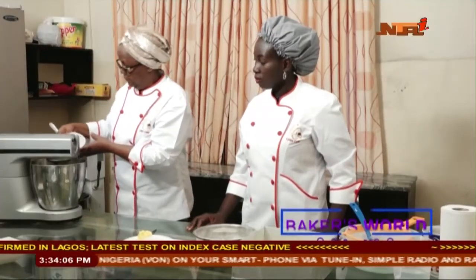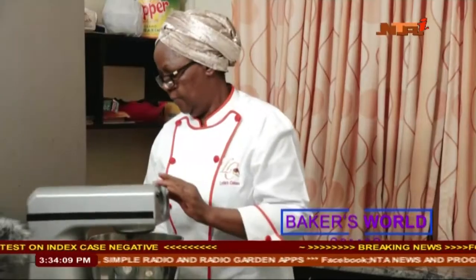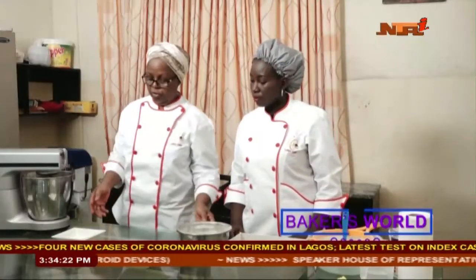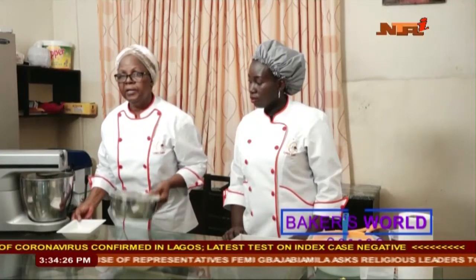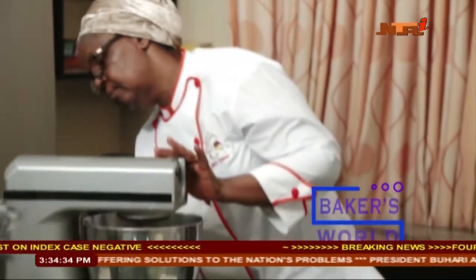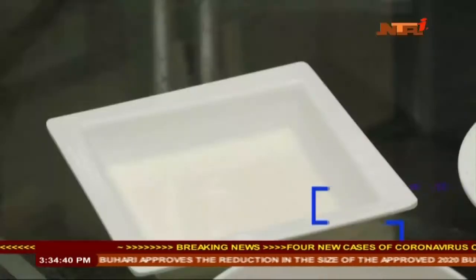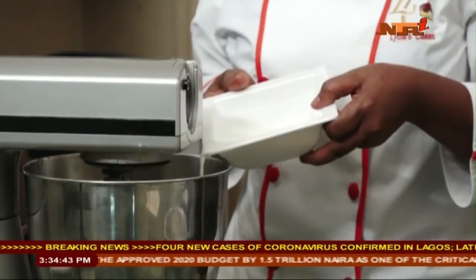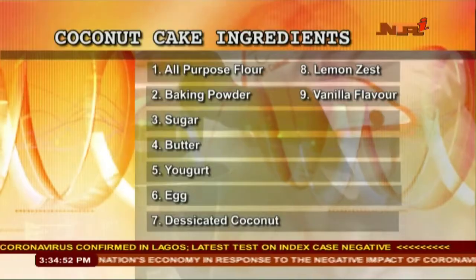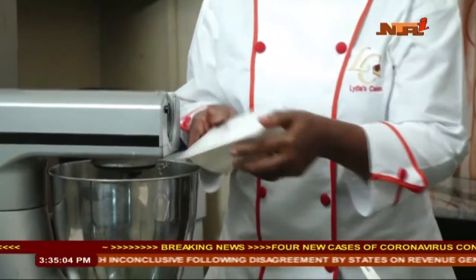Now we want to add the eggs and we'll let our mixer run. Now we want to alternate our yogurt and our flour. At this point we are going to reduce the speed. I'm adding a bit of the yogurt, and then we'll mix again. We are alternating our flour and the yogurt, adding the last bit of the yogurt now, and then our remaining flour.